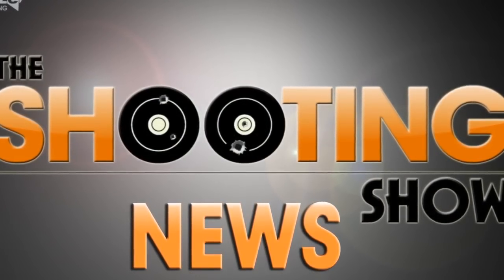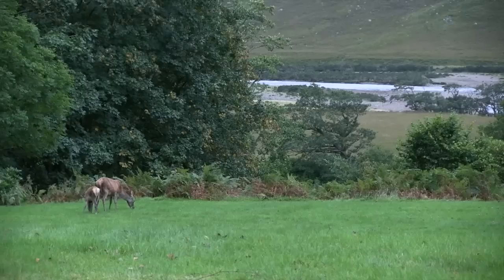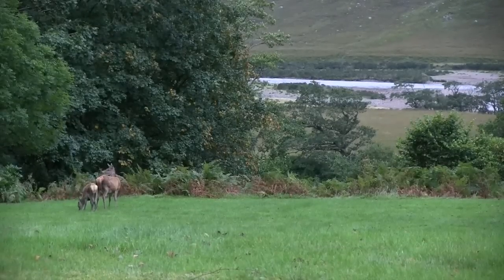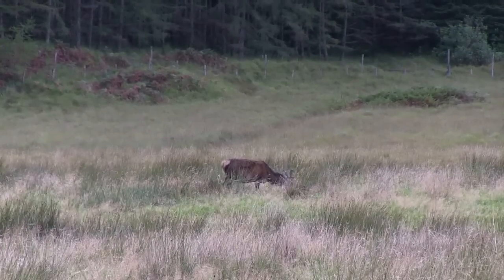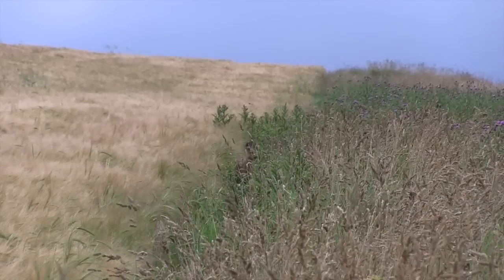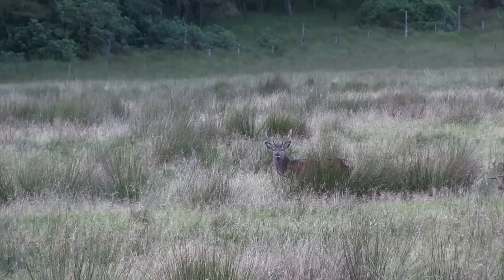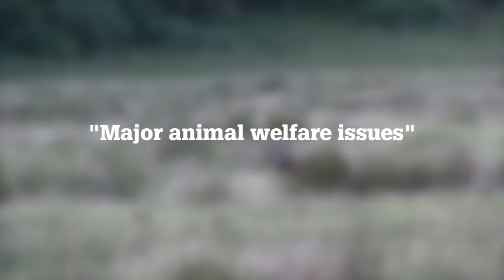This is the Shooting Show News. Fresh reports of deer being culled using helicopters have led the Scottish Gamekeepers Association to condemn the illegal practice. A hill walker reported seeing helicopters being used to round up deer at the Karaw Estate on 31 October. The estate has denied the claims. SGA Chairman Alex Hogg said the use of helicopters was simply anathema and there were major animal welfare issues surrounding it.